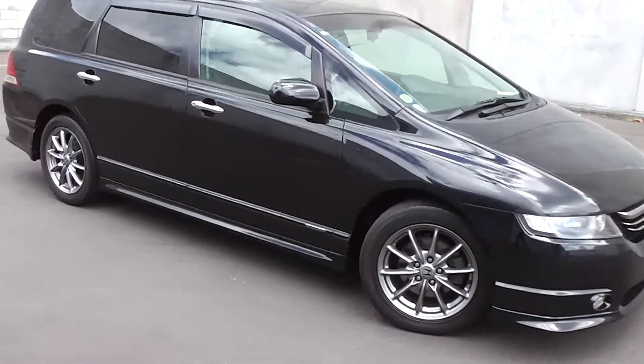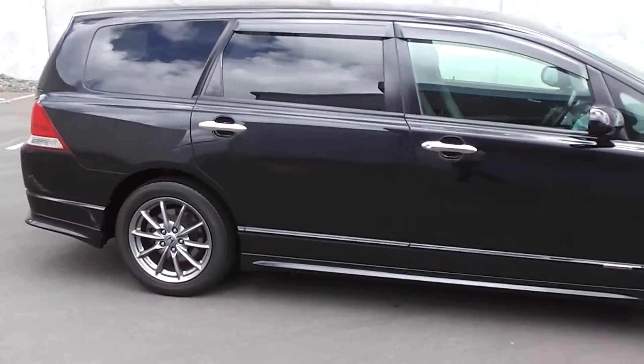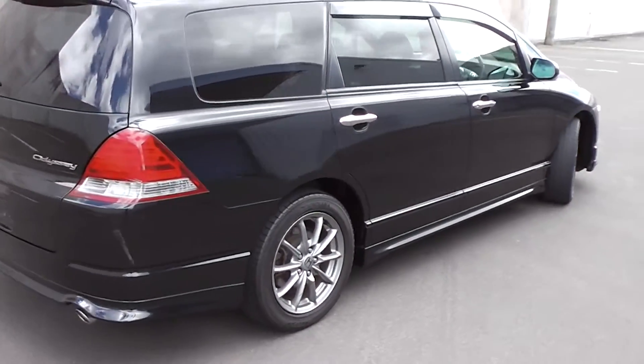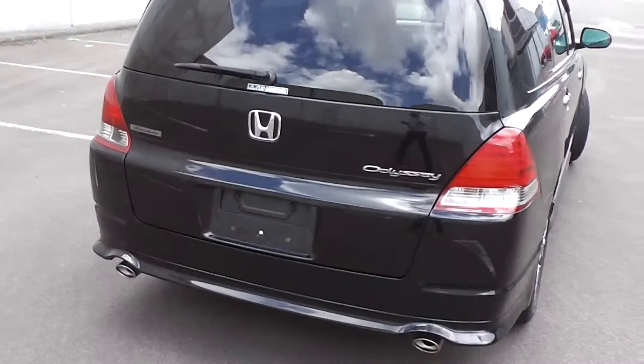Hi, Peter Day here. Take a look at this — it's a 2005 Honda Odyssey Absolute, top of the line in the Odyssey range. It's a seven seat people mover, stunning in black, and it's travelled 77,000 kilometres. It comes with AA mileage verification to back that mileage up as being 100% correct.